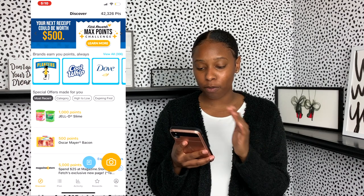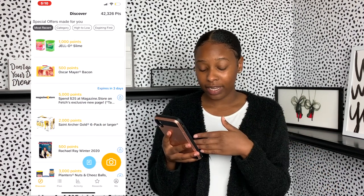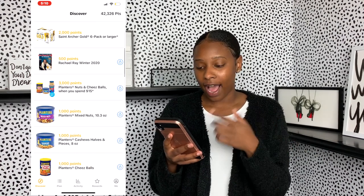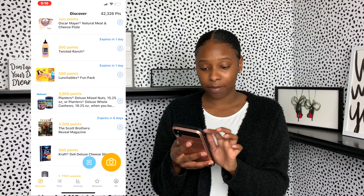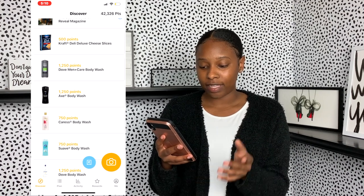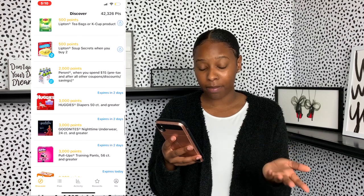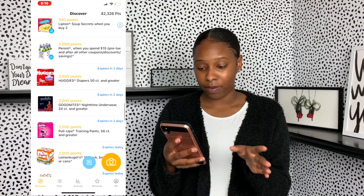The next app I want to talk about is Fetch Rewards — I mentioned this in my best side gigs video and I love it. If you are someone that grocery shops whether it's weekly, bi-weekly, or monthly, this is the app you need. On Fetch Rewards you get points just for scanning your receipts. You might go get bacon, scan it, and get 500 points. They give you points for anything, even if the item isn't listed. You can also add items to your shopping list to rack up as many points as possible.